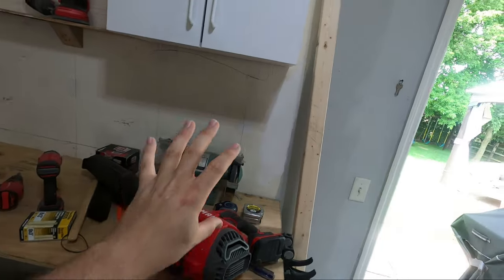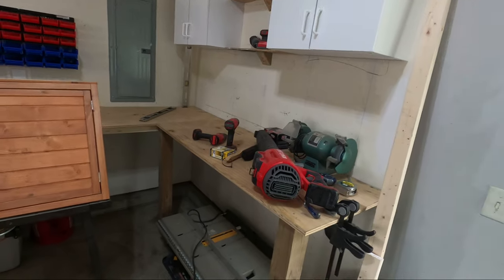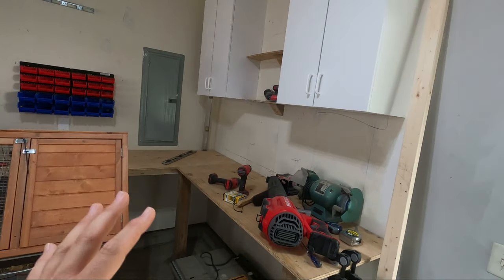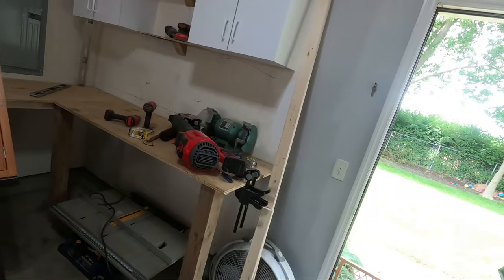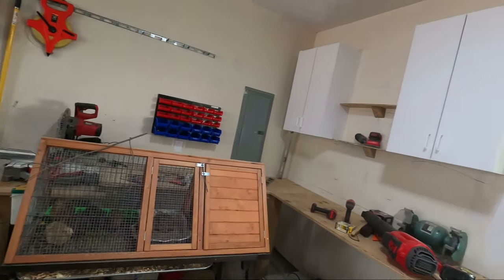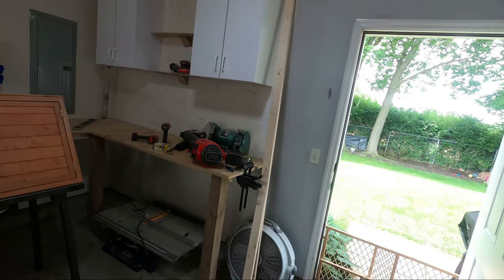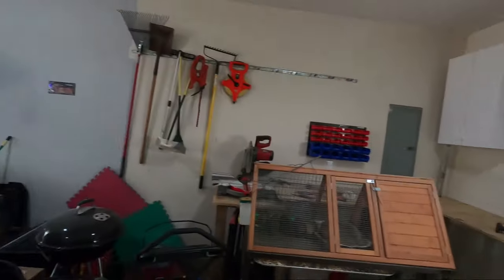Still yet to do is going to be some pegboard, sealing the countertops, and just coming up with a little bit more storage solutions. But it's really coming along and I'm really happy with it. The next couple of things are going to be mounting a vice and doing a little bit more framing for some extra shelving. But I really think this is in a great position now to give me a whole workspace to work on the boat.